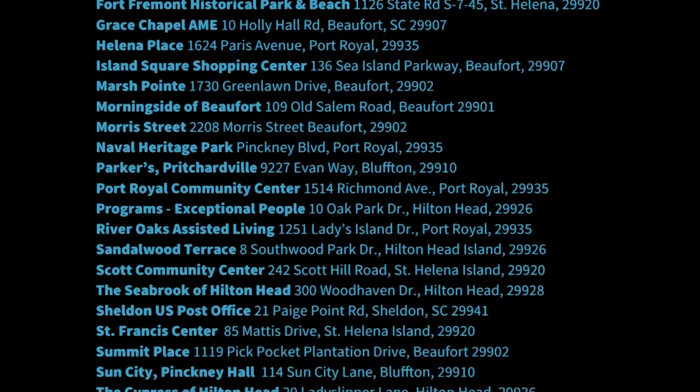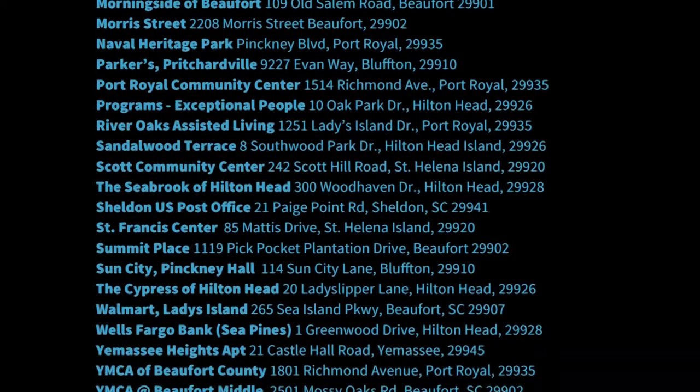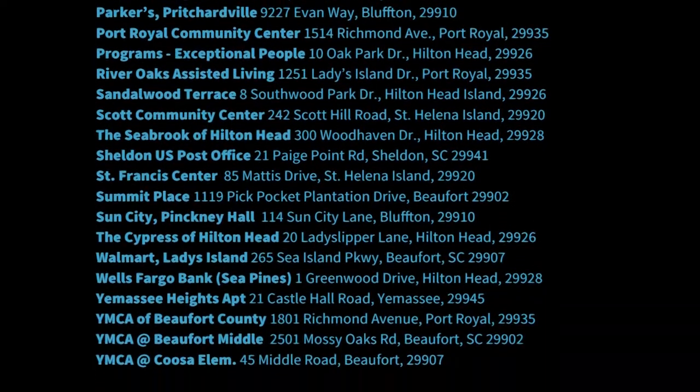Our route is online at BeaufortCountyLibrary.org. You can click the links to the bookmobile, and you can click either for our Google map or we have a printable map as well.